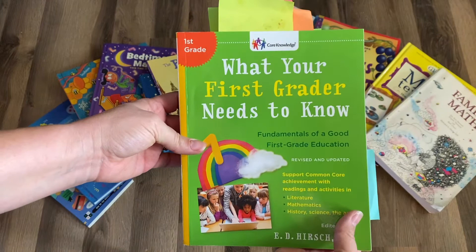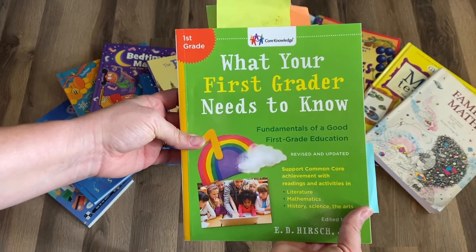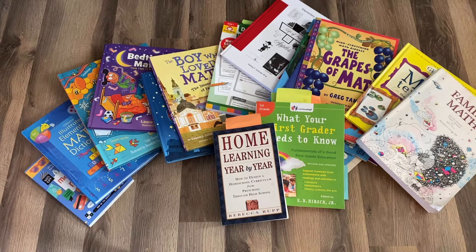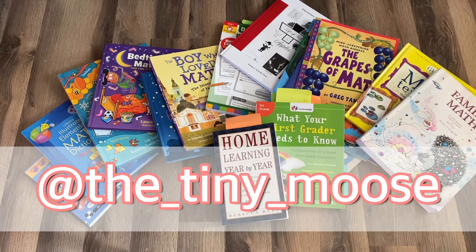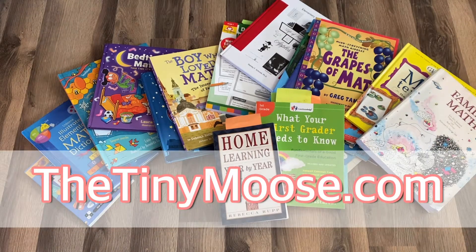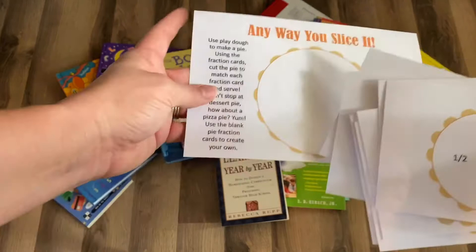I've got math games and math books under our Amazon storefront — check those out. If you have any questions please let me know in the comments below. We're going to go play Dos, the second Uno game — we love Uno. Leave us a comment if you have questions, and follow us on Instagram at The Tiny Moose and check us out online at thetinymoose.com.